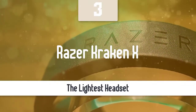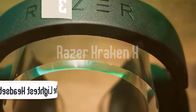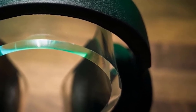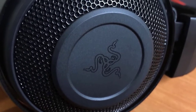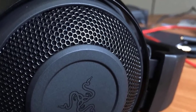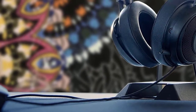Number three: the Razer Kraken X. Razer never disappoints when it comes to gaming. The company has done a pretty good job when it comes to gaming sets lately. The Razer Kraken X has amazing sound quality, feels very comfortable, and is one of the lightest gaming headsets — you might even forget that you have a headset on. It has a very nice-looking design, solid build quality, and many other great features that any gamer would love.